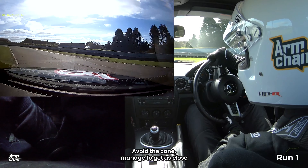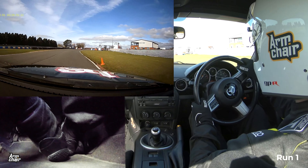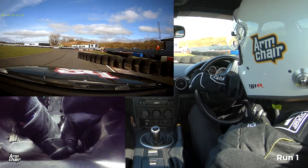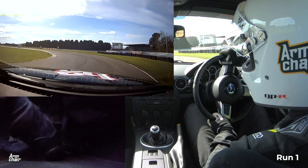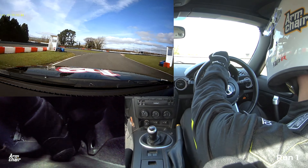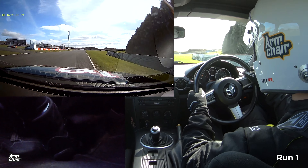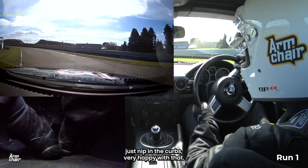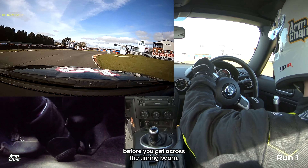I avoid the cone and managed to get as close as I'd comfortably like to. Something I noticed on the practice run is this corner coming up — I'm prone to a bit of oversteer. I knew the car was going to step out there, managed to catch it early and keep the speed going. Just nipping the kerbs, very happy with that, and being very patient for the late apex.